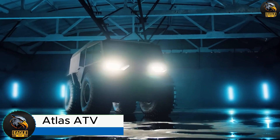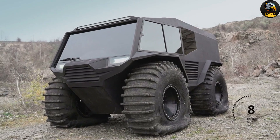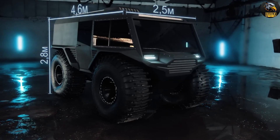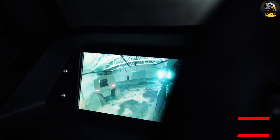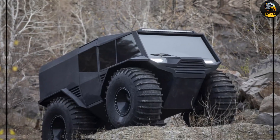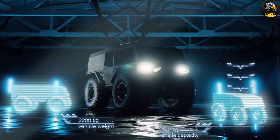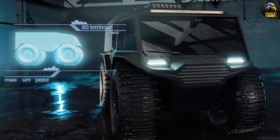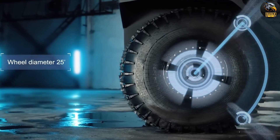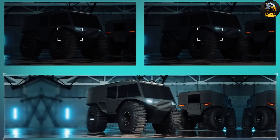Atlas ATV. The Atlas ATV is engineered for adventure, designed to tackle the most challenging terrains effortlessly. Equipped with a 1.5-liter turbocharged diesel engine from Reynolds, this rugged vehicle can reach speeds of 60 km per hour on land and 7 km per hour on water, offering exceptional versatility. Whether you're traversing rough trails or gliding across water, the Atlas ATV adapts to your needs. Customization is a key feature — it can be altered to include a stretcher or accommodate up to 12 passengers, making it perfect for a variety of applications.